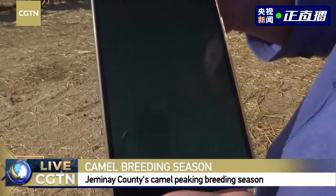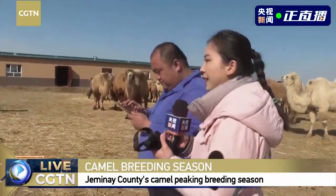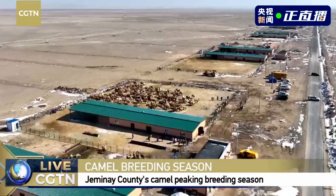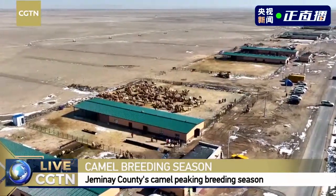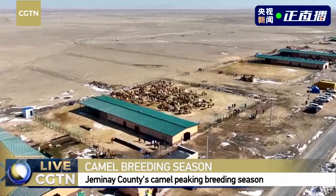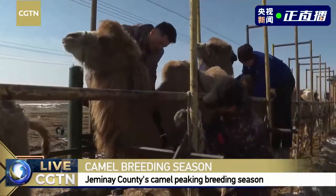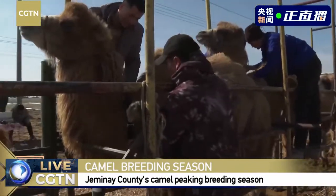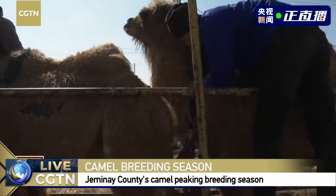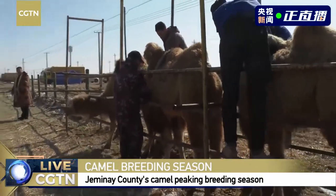We can see a lot of camels gathering together. For our herdsmen, when they are grazing, they will have an APP on their mobile phone. They put in the information of the monitored camels and get information about the distance to the camels. Our staff members will put on the necklace. When camels are eating, they consume a lot of energy, and daily they move about 30 kilometers. That's why we need to put on the necklace, and it will not influence the daily lifestyle of the camels.